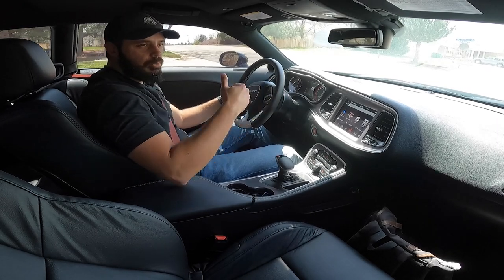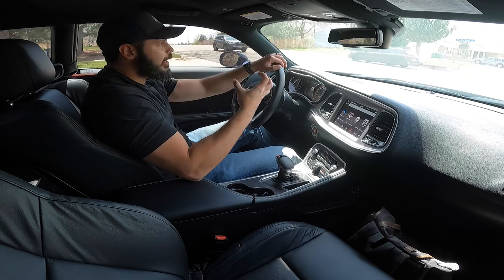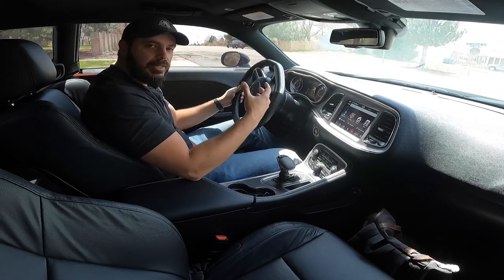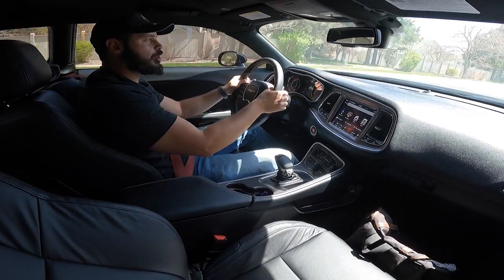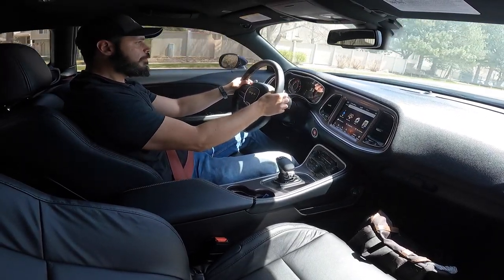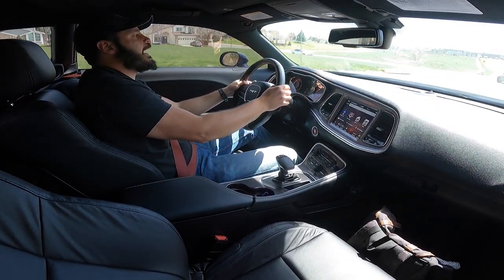When you hear noises like this, when you feel the punches off the gearbox in your back, it feels like the car is alive — for the simple reason that it feels like it's putting in an effort to transport you. EVs just feel like they don't care.